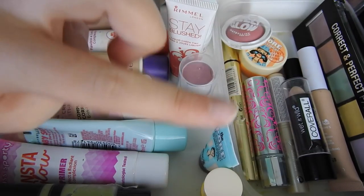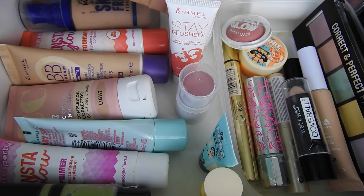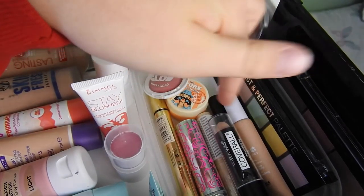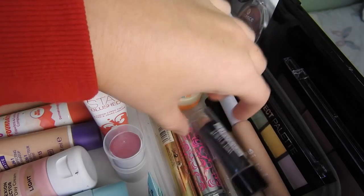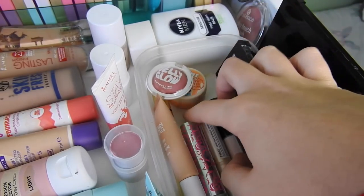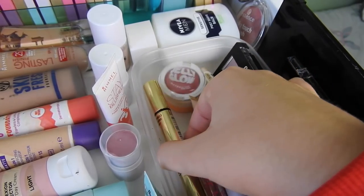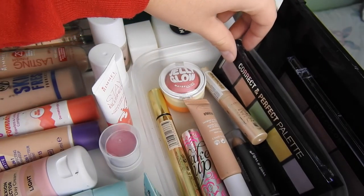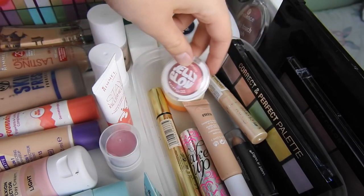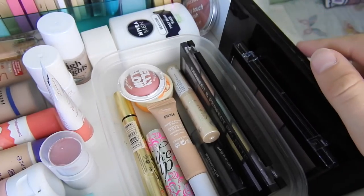Down here I have a lot of mini products. I have a mini of the Benefit Porefessional Licence to Blot and a mini of the actual Porefessional since my big one ran out. I then have the ELF All Over Colour Stick and the Rimmel Stay Blushed in number one, then a bubble blush — this is the purple one. I have the Technic highlight. In this container I have concealers: the Wet n Wild Coverall Stick, the Models Own Tea Tree concealer, Collection Lasting Perfection, the Rimmel Stay Matte concealer, Benefit Boi-ing, and the W7 Light Diffusing one. I also have the City Colour Correct and Perfect concealer palette, the Maybelline Jelly Glow blush, and another Benefit Porefessional product. Over here I have the City Colour highlighter trio and the Makeup Revolution Blush Palette in All About Pink.